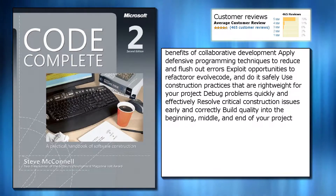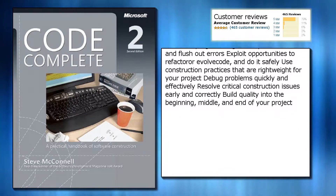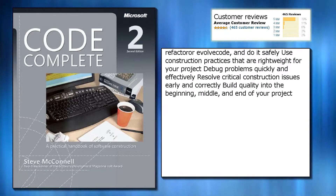Debug problems quickly and effectively, resolve critical construction issues early and correctly, and build quality into the beginning, middle, and end of your project.